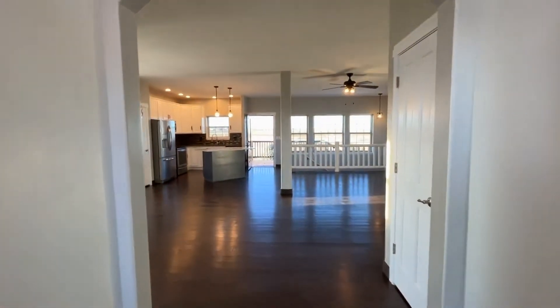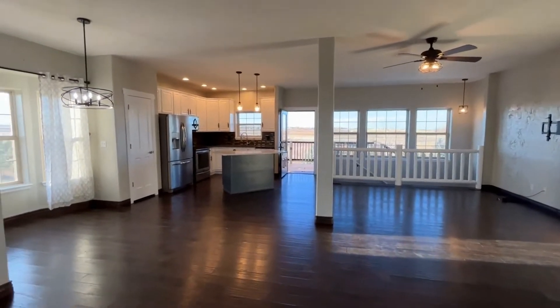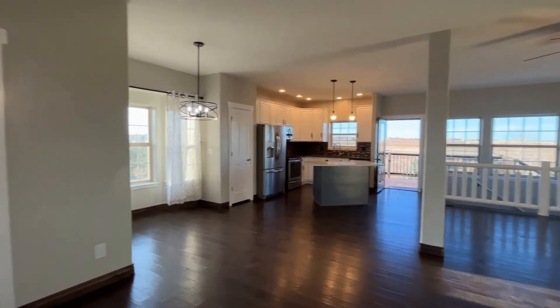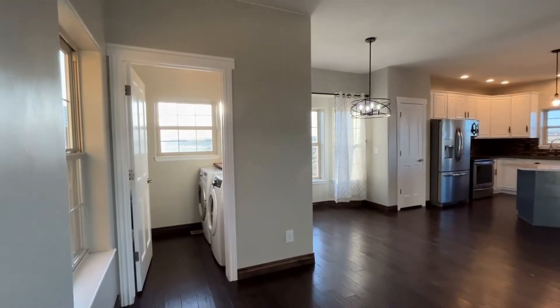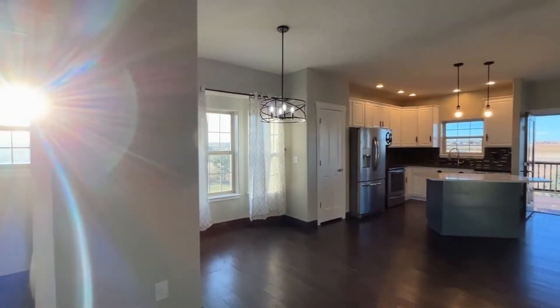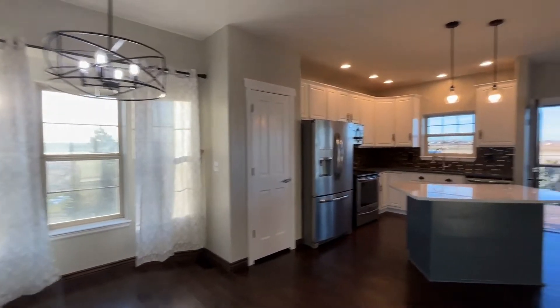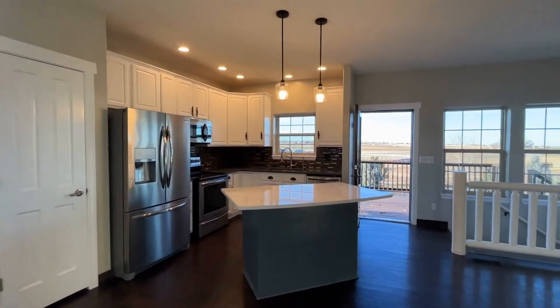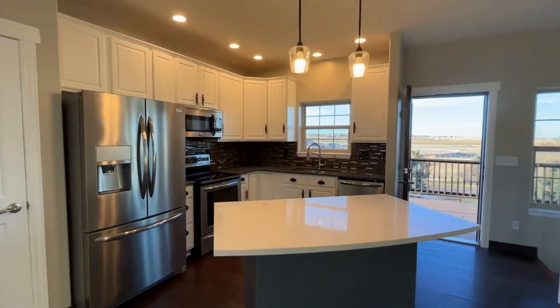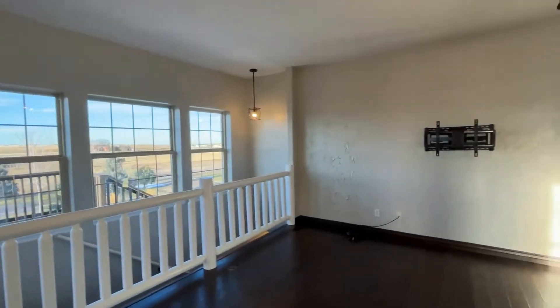So you enter and you've got nice open space here — living, dining, kitchen all together. Then just off to the left, we've got a washer and dryer and a small mudroom. This has got amazing views from all the windows up here. Nice updated kitchen, lots of light.